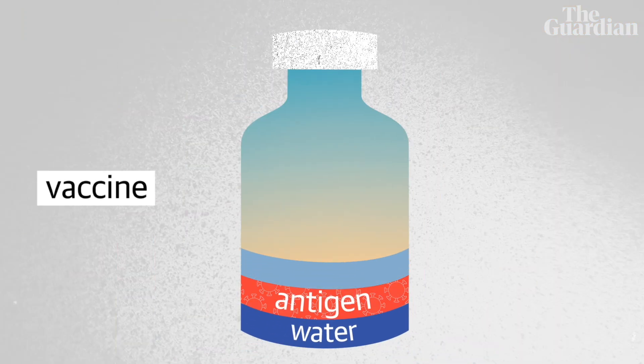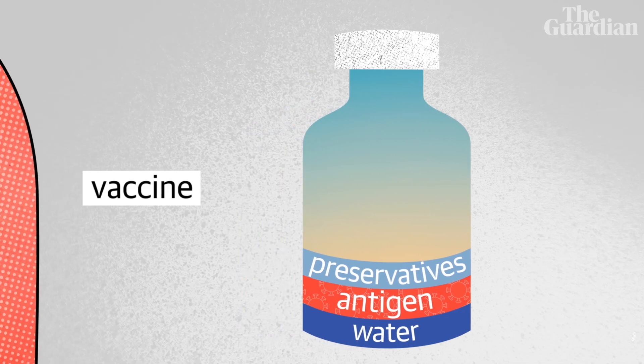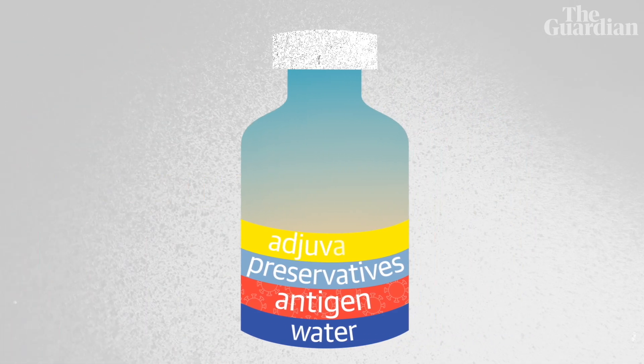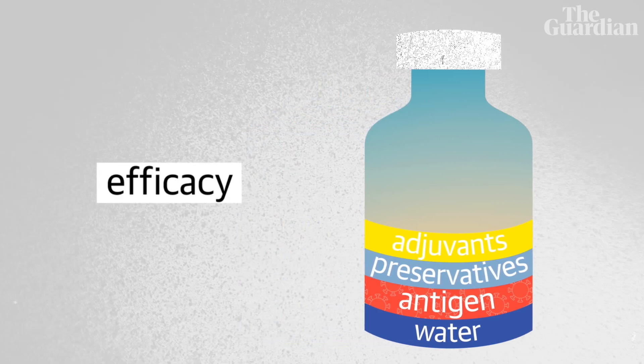So what else is there? There'll be some kind of a preservative in there that basically stops the vaccine from containing something you really don't want to get. And the other thing that might be in there is something to just tweak your immune system into action, so it triggers things off and makes you get that protective response. Those last things he mentioned are called adjuvants. Not all vaccines have or need adjuvants, but when they are present, they can help a vaccine achieve the best efficacy possible.